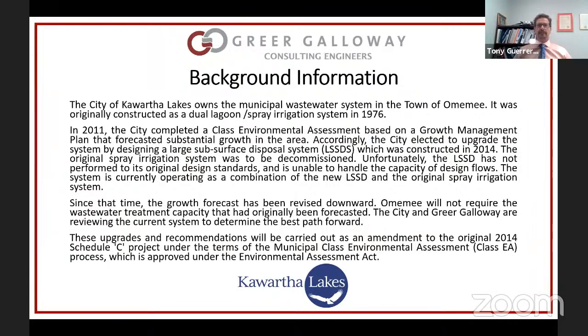In addition to that, the City of Kawartha Lakes had done a growth management strategy that forecasted substantial growth in the Omimi area. Based on those two reasons, the city looked at different options for expanding the system. They did a Class Environmental Assessment in 2007 that looked at pumping all of the effluent to Lindsay, which is quite a distance and quite an expense. There was a fair amount of opposition to that and ultimately they did an addendum to the Class EA.